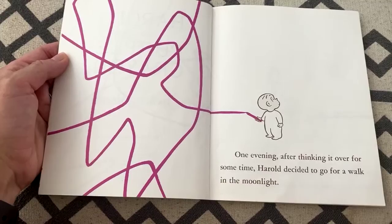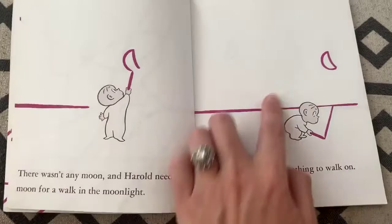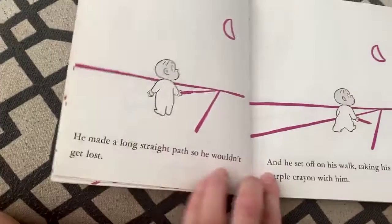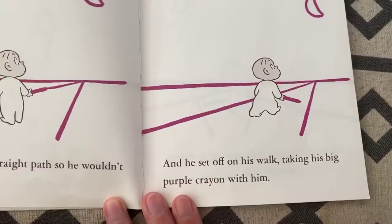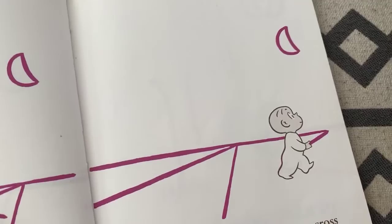One evening, after thinking it over for some time, Harold decided to go for a walk in the moonlight. There wasn't any moon and Harold needed a moon for a walk in the moonlight, and he needed something to walk on. He made a long straight path so he wouldn't get lost, and he set off on his walk taking his big purple crayon with him. But he didn't seem to be getting anywhere on the long straight path, so he left the path for a shortcut across a field, and the moon went with him.